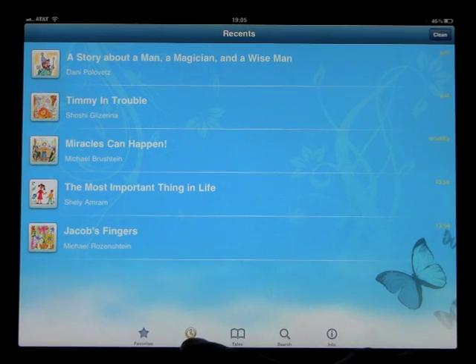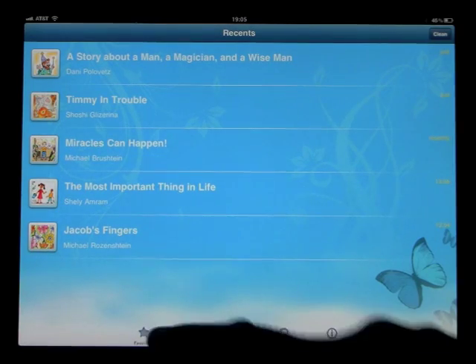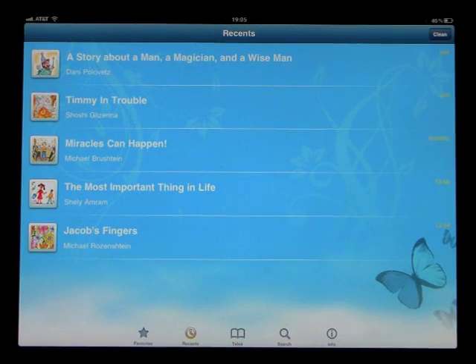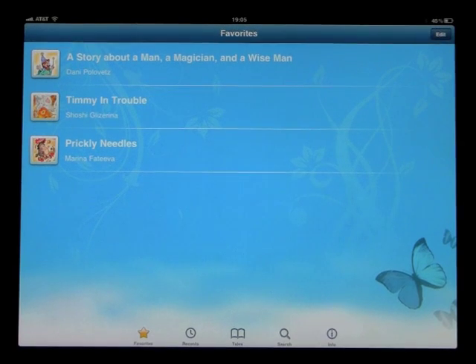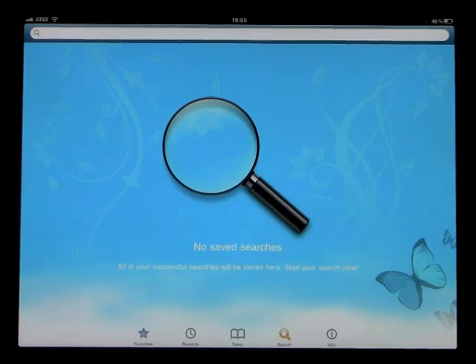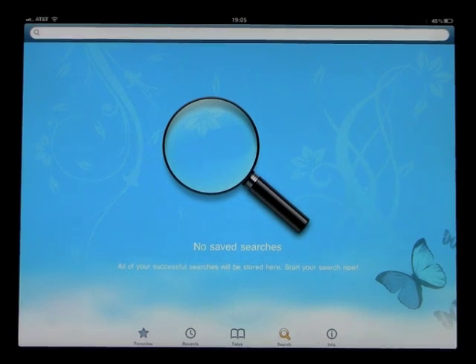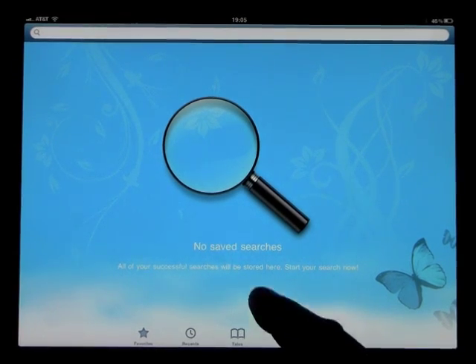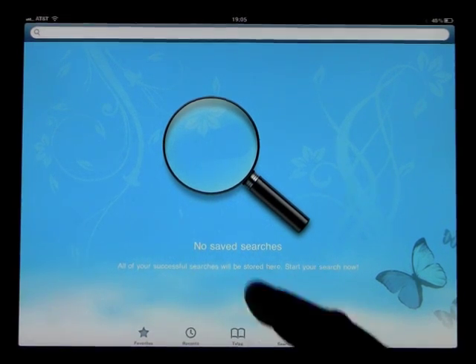When you click on Recents — the clock symbol down here — it'll show you what you've been looking at recently. When you click on Favorites, it'll bring up the stories that you marked as favorite. You can also search; we don't have any saved searches, but you can certainly search for the stories, and all of your successful searches will be stored there.